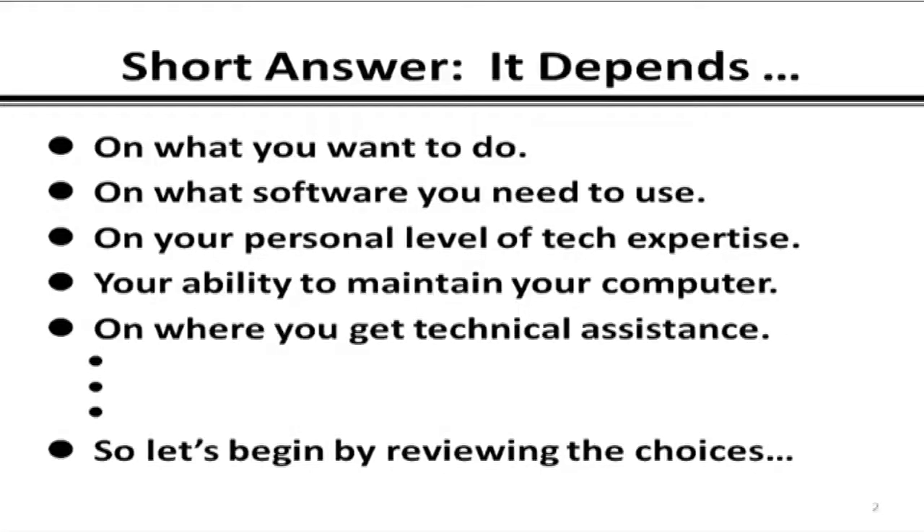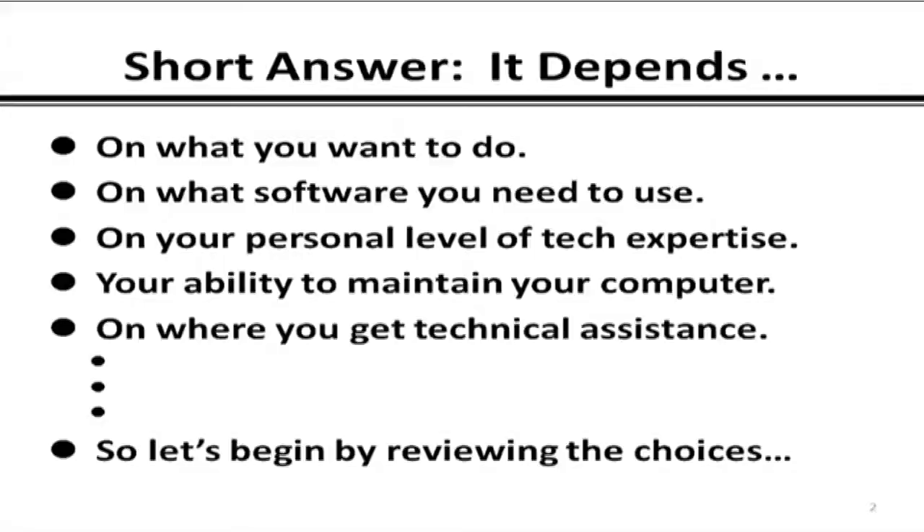What particular software, if any, do you absolutely require? What's your personal level of technical expertise? What's your ability to actually maintain the computer you would buy? Because maintaining it is critical these days. And finally, where do you go to get your technical assistance — do you have a family member you can call? If not, there are online resources and telephone support centers at Apple, Google, and so forth.